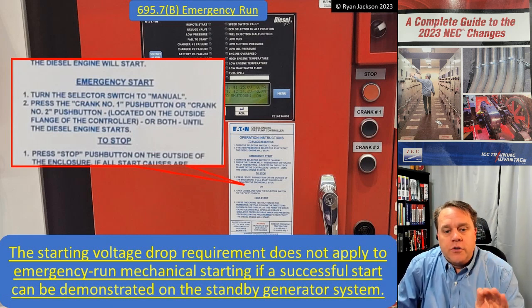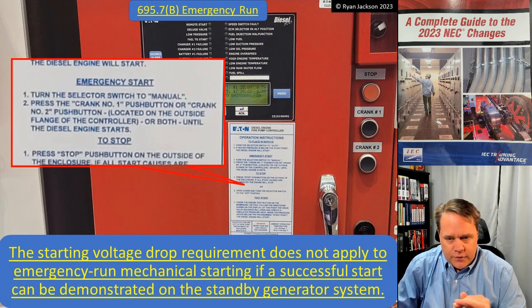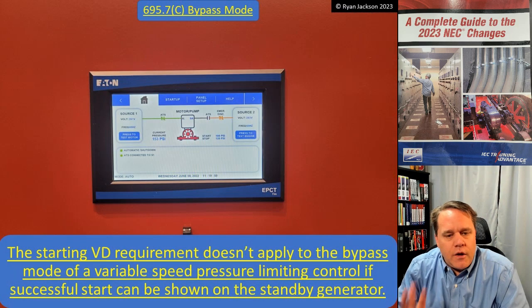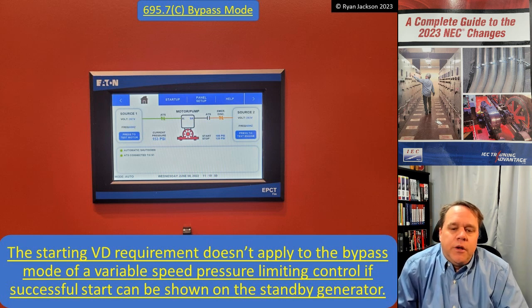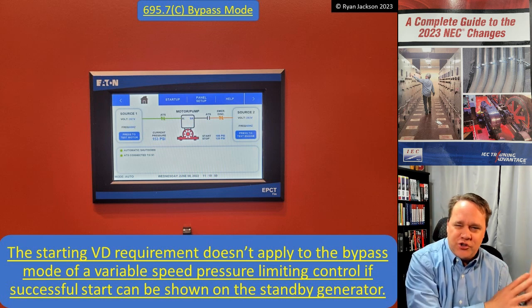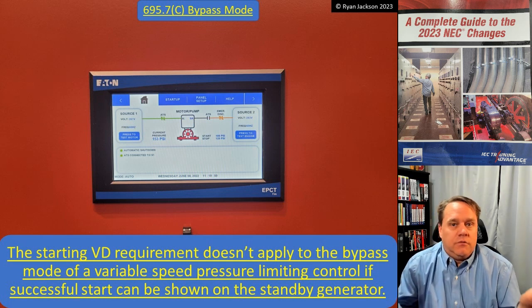To restate: the starting voltage drop requirement does not apply to emergency run mechanical starting if a successful start can be demonstrated on the standby generator system. So during testing and commissioning of the fire pump, don't worry about measuring voltage drop at the emergency start — do it on the normal start. Similarly, the starting voltage drop requirement does not apply to the bypass mode of a variable speed pressure limiting control, if a successful start can be shown on the standby generator. It's the same issue — we're addressing contactor chattering, and if we can bypass the contactor, the concern goes away.